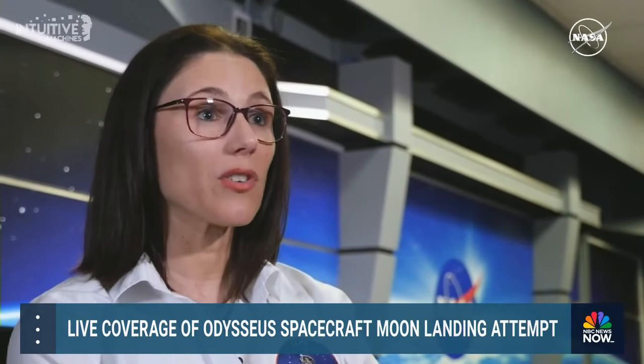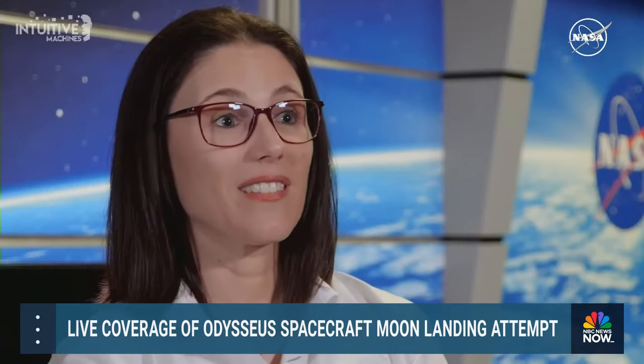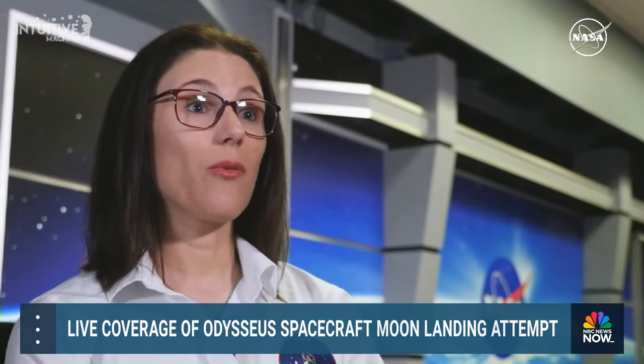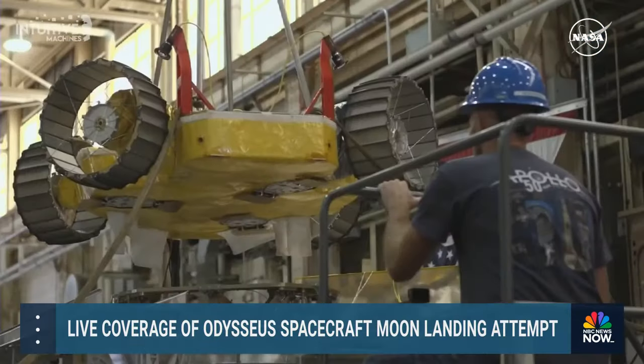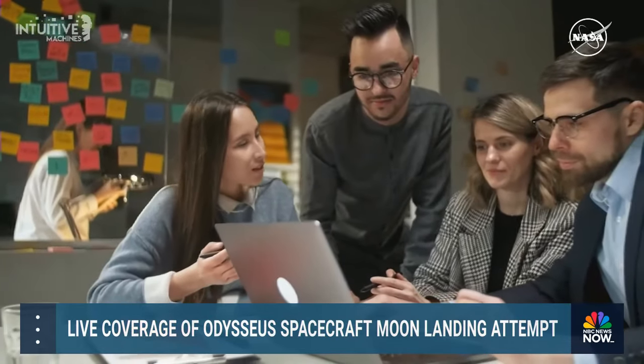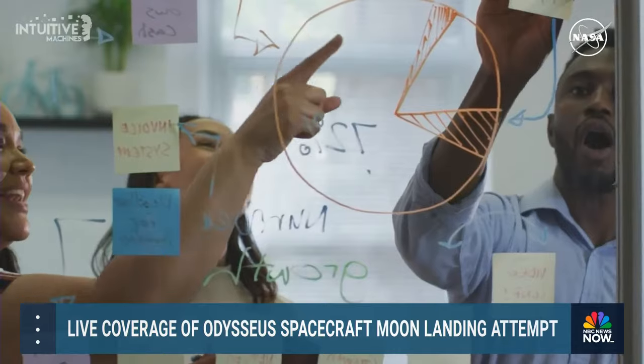We have accepted the risk that going through this innovative approach with commercial companies, there could be some failures. Some of them are new companies. None of them have ever successfully landed on the surface of the moon. So they're going to learn lessons. We need to give our vendors the opportunity to learn — that will help ultimately buy down our risk as these companies learn what it takes to build a lunar lander, integrate payloads, get to the lunar surface, and land safely.